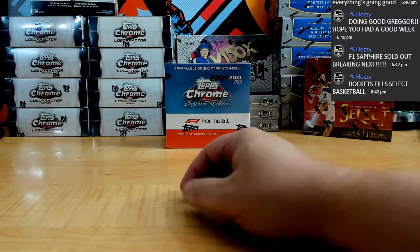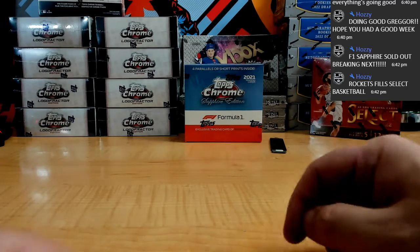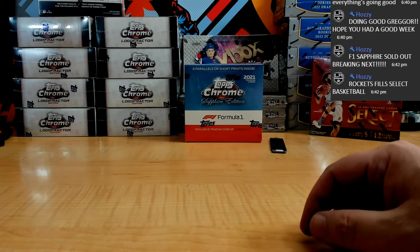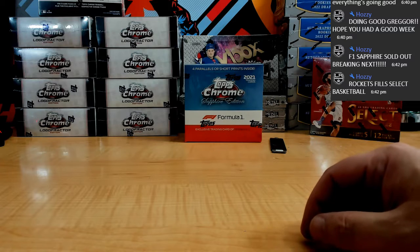Alright guys, we got a Topps Chrome Sapphire single box break number 11. I think it's more than that but number 11. We got PYT — this is going to be Alfa Romeo for the Haas. We got Alfa Tari Gregorius LTM. Alpine going to Mikey E.